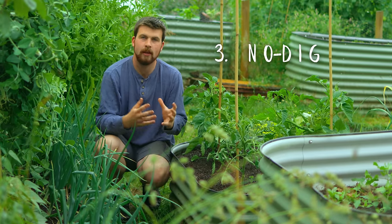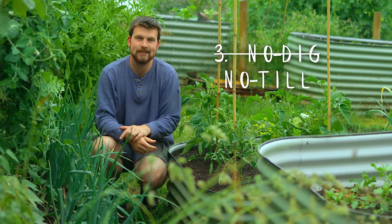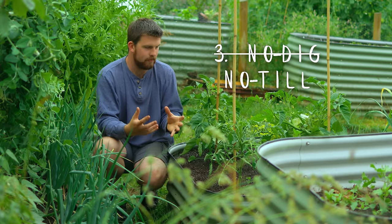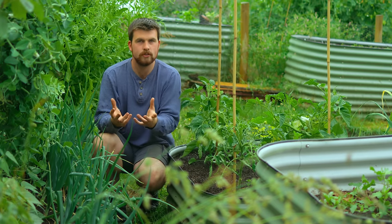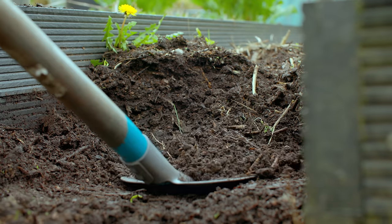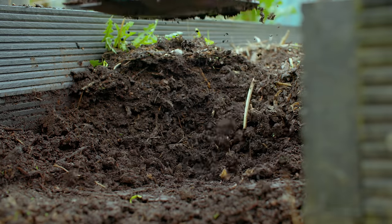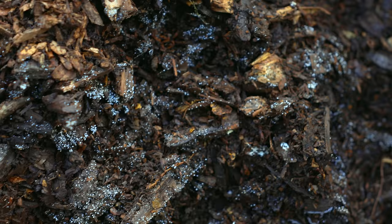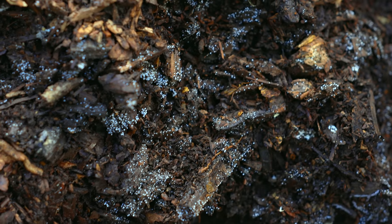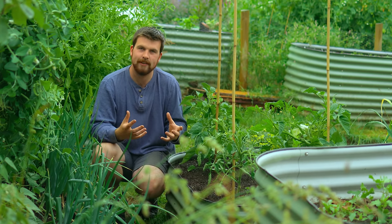Next is to follow the no-dig principles — or, for friends in America, no-till. The idea behind this is causing minimal disruption to the soil. When you dig or fork over the soil, it is going to impact the microbes, especially the mycorrhizal fungi — all of those complex systems are quite destructive to disturb. By causing minimal disruption, it means those microbes can just survive and thrive.